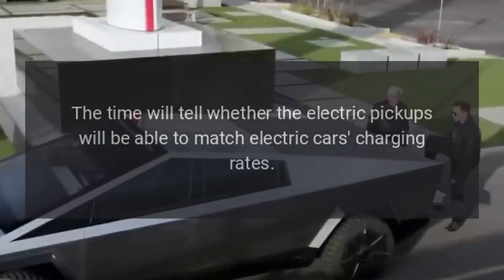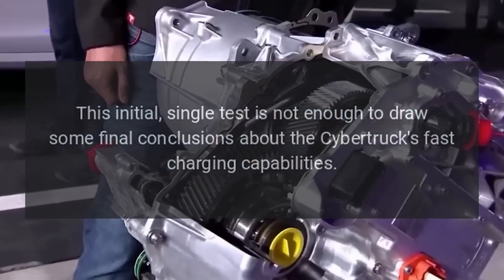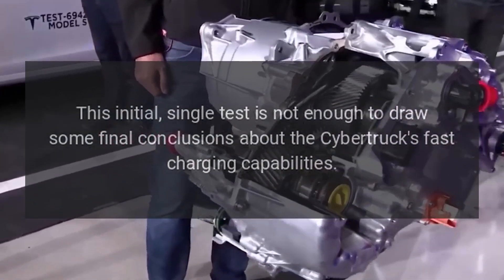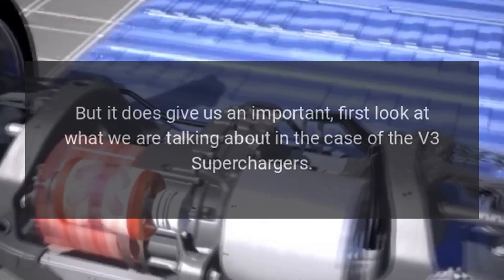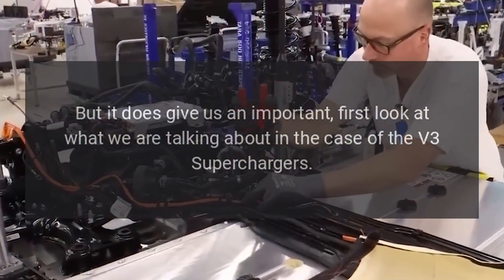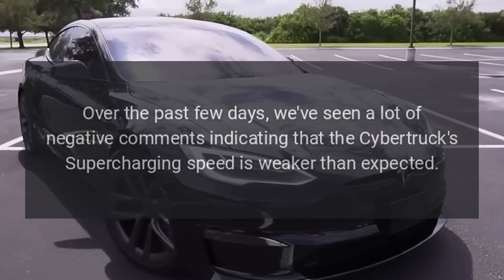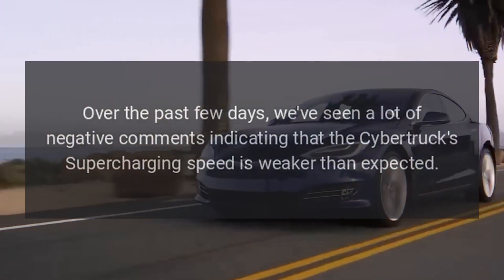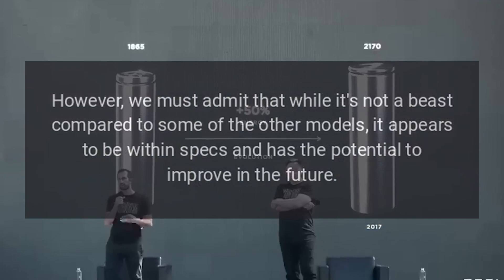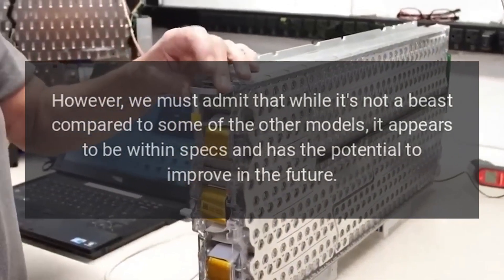This initial single test is not enough to draw final conclusions about the Cybertruck's fast charging capabilities, but it does give us an important first look at what we can expect from V3 Superchargers. Over the past few days, there have been many negative comments indicating that the Cybertruck's Supercharging speed is weaker than expected. However, while it's not a beast compared to some other models, it appears to be within specs and has the potential to improve in the future.